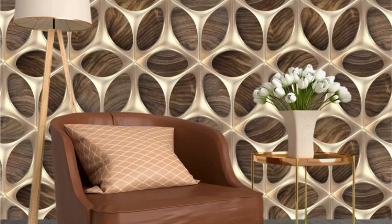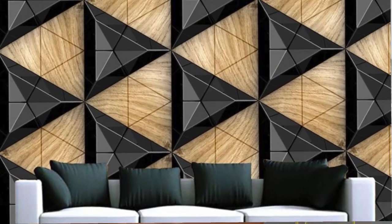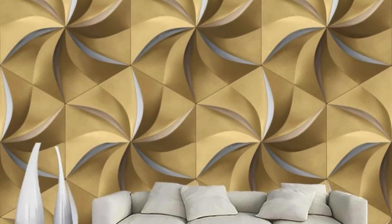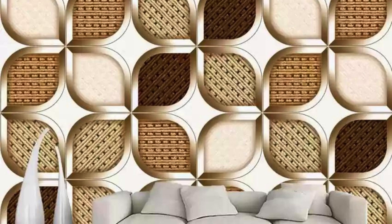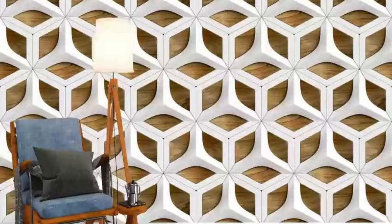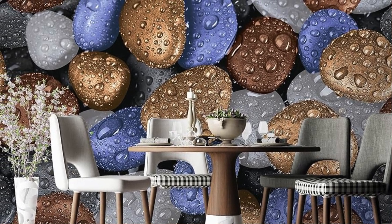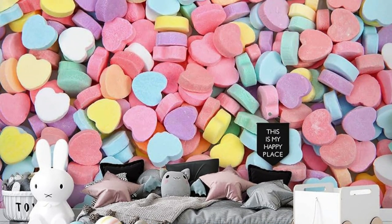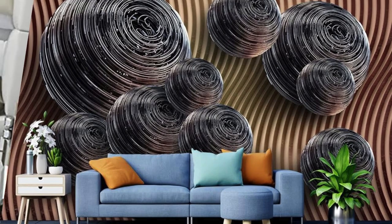Dive into a realm of unparalleled visual poetry with our exceptional collection of 3D wallpapers, where walls metamorphose into dynamic canvases that tell stories of innovation, artistry, and boundless creativity. Each composition is a symphony of form and color, meticulously crafted to induce wonder as your living space undergoes a breathtaking transformation. Whether you're drawn to sleek modern abstract designs or the timeless charm of natural landscapes, the realism achieved in each piece makes it feel as though you can step into the scenes depicted.